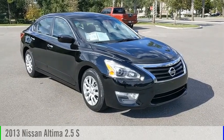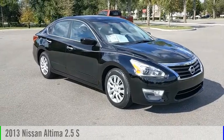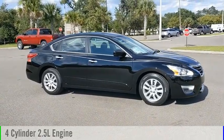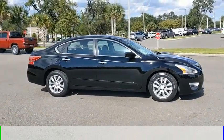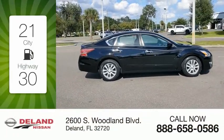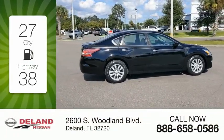Take a ride in the 2013 Altima. This vehicle is powered by a front-wheel drive four-cylinder 2.5-liter engine and comes with a continuously variable transmission. Great fuel efficiency saves you money by requiring fewer trips to the gas station.